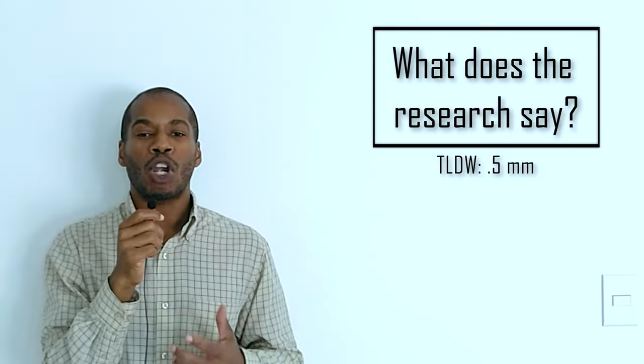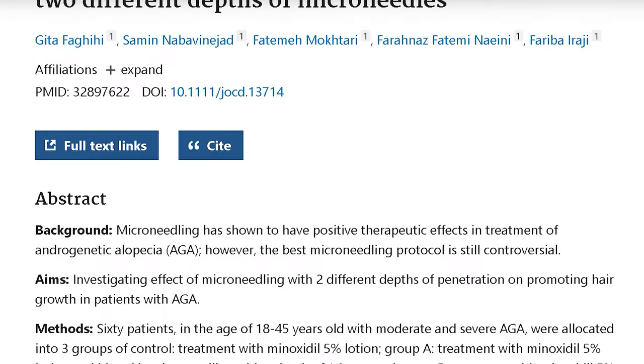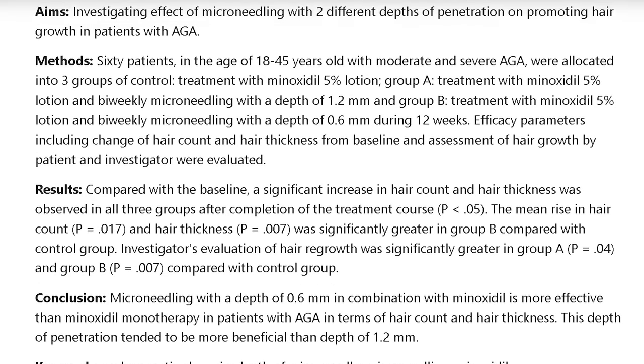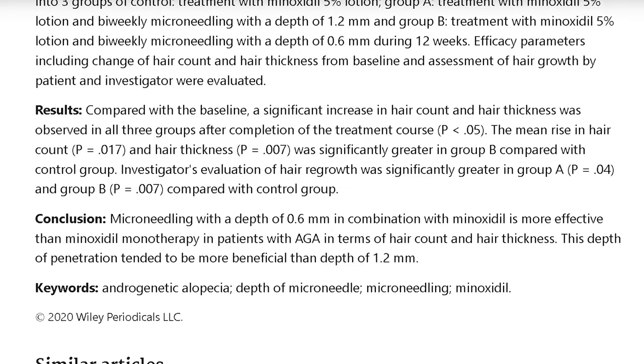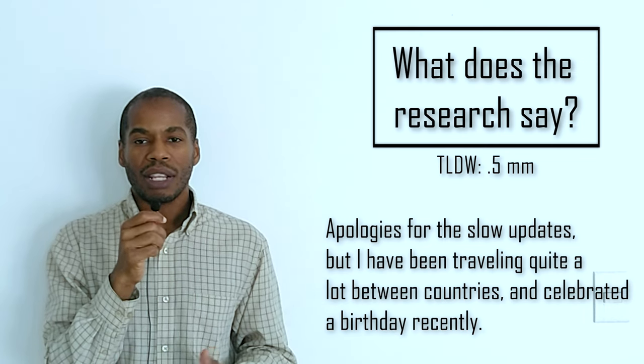In the only study I could find comparing derma roller needle lengths, a derma roller of 0.6 millimeters was found to be significantly more effective than a derma roller of 1.2 millimeters. Of course, all of these studies should be viewed with a critical eye. The science behind derma rolling is still new and not strongly verified — but like I said, it's worked for me.